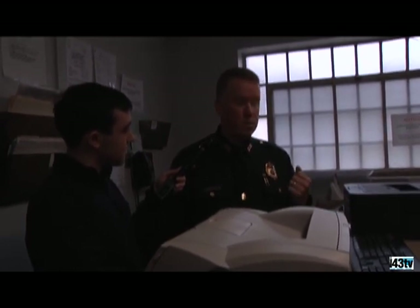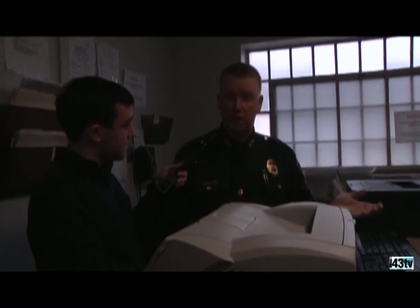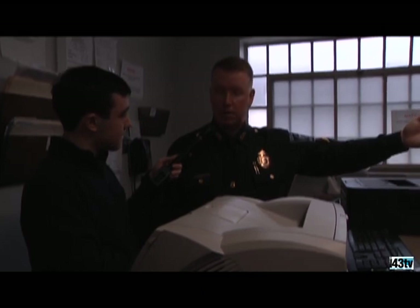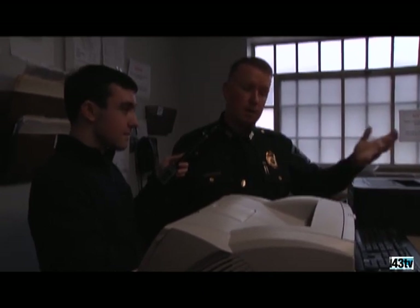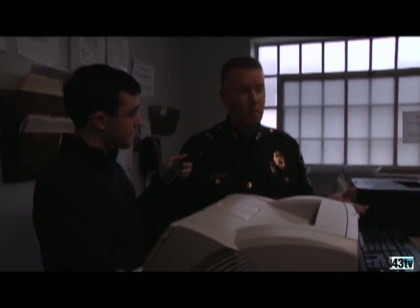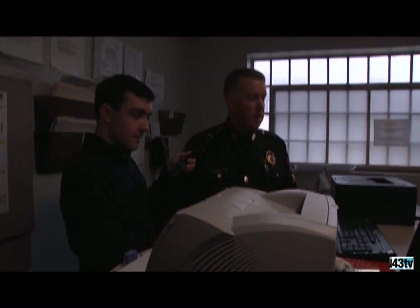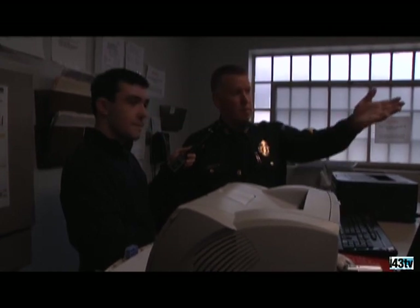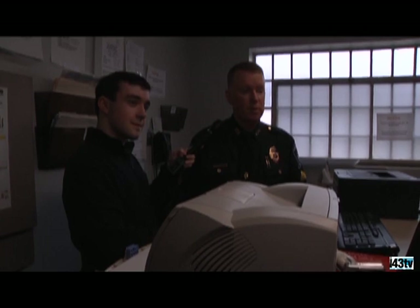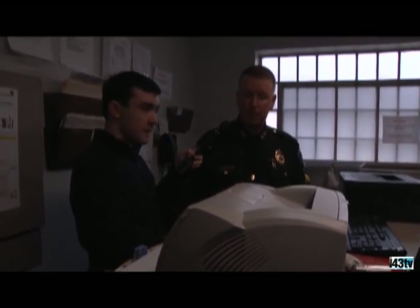If they have any medical issues, we can treat them here or send them to the hospital. Their property is collected and stored. We notify the bail commissioner, and he determines whether or not they'll be released. If they're here for the weekend, we make arrangements for food, water, and any medications. We also have a camera on the wall for booking photos — full ID, prints, photos, and biographical info. That's the booking room.